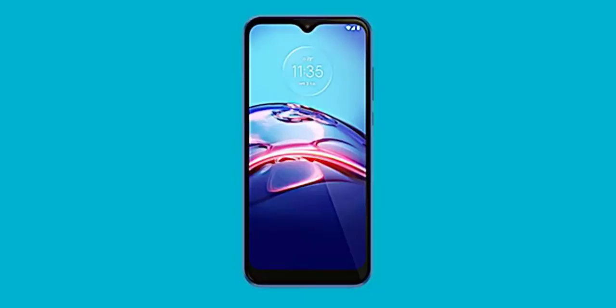This is the Moto E7. It features a 6.2-inch HD Plus display, 3GB RAM, 32GB internal storage, and 64GB expandable storage. It is powered by the Snapdragon 632 processor.